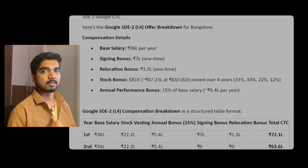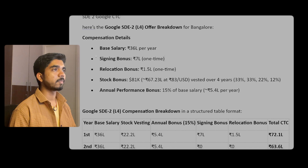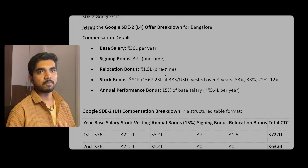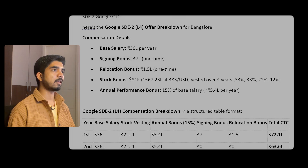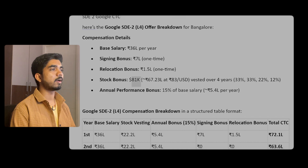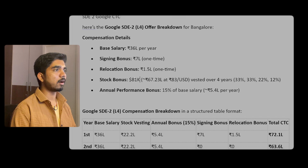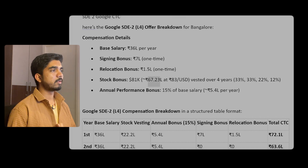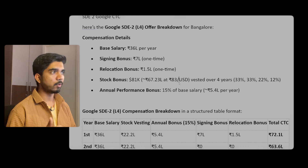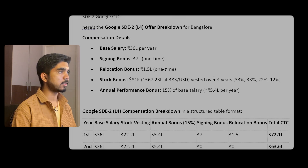The signing bonus can be around 7 lakhs, which is a one-time payment. Relocation bonus, if you are eligible, is 1.5 lakhs. Stock bonus you will be getting is 81,000 USD, which in India at 83 INR per USD comes to around 67,23,000 INR.